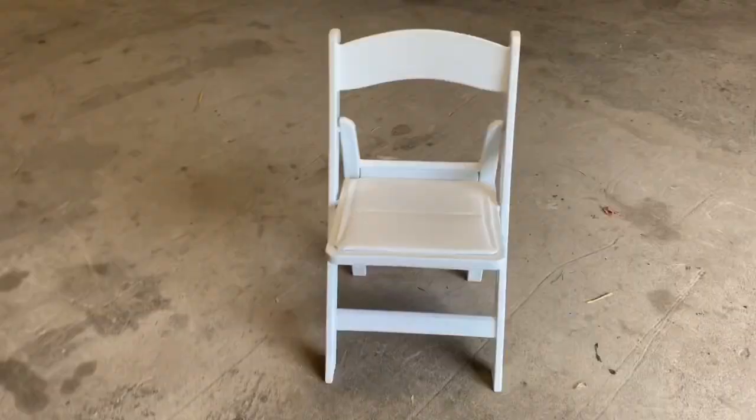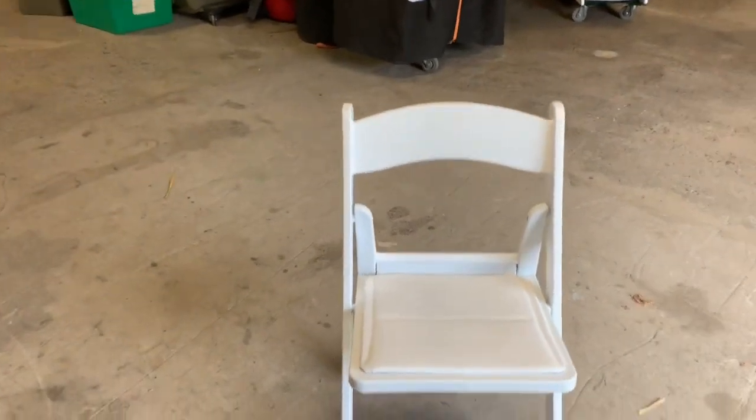I want to show you the difference between a Chinese chair for about $18 to $22 — one of these white padded chairs — and a Palmer Snyder chair, which is between $30 and $32, which is quite a jump. But you'll be able to see the difference. This is a Chinese chair; it looks white, right?